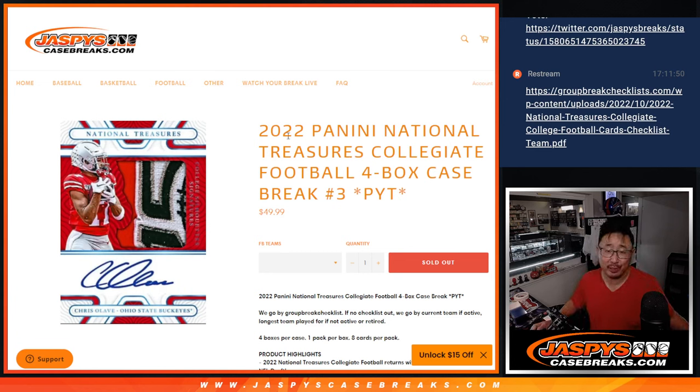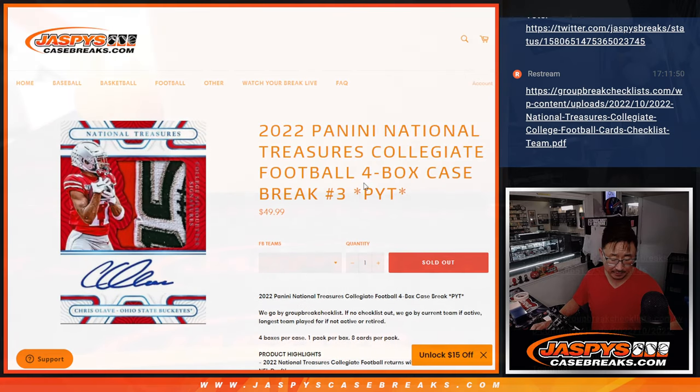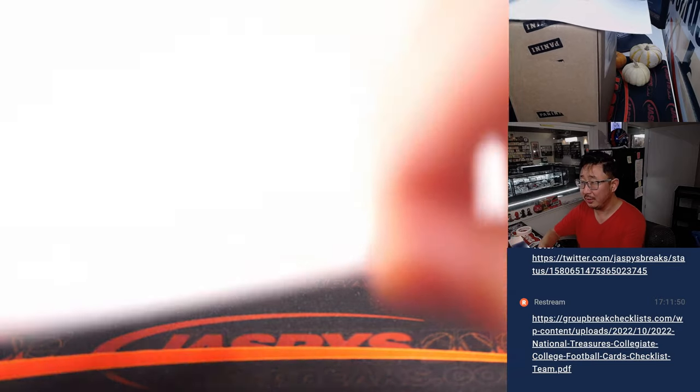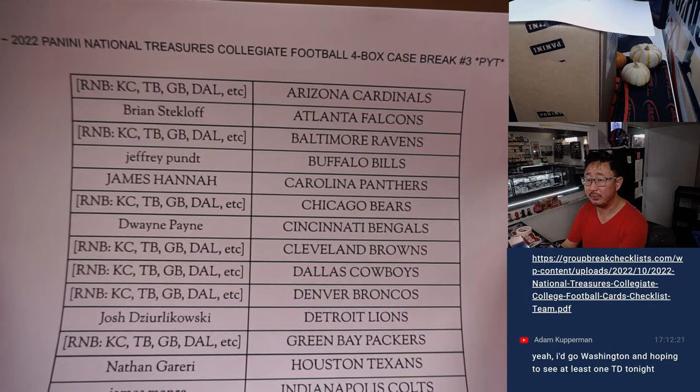Hi everyone, Joe for Jaspi's CaseBreaks.com coming at you with 2022 Panini National Treasures Collegiate Football. Four box, pick your team number three. A lot of great stuff here. Big thanks to this group for making it happen. Thanks to the people who bought their team straight up, appreciate it.